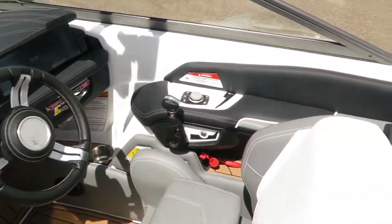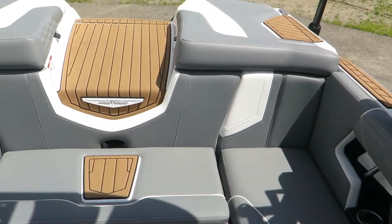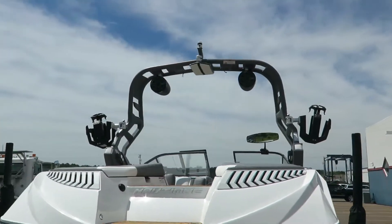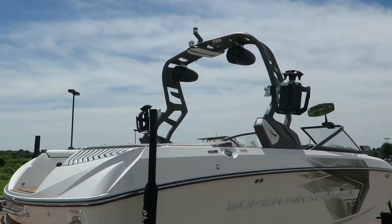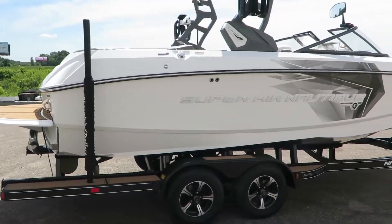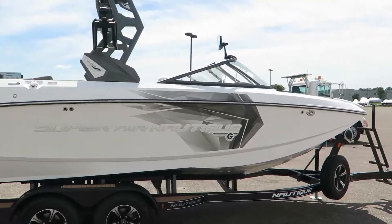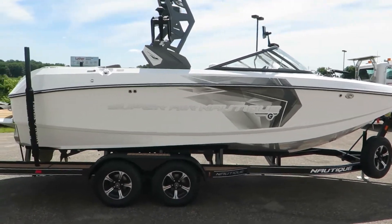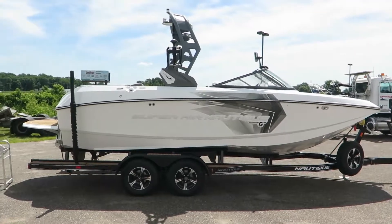A gorgeous boat — just the right amount of gray and white, just looks great. Here on the tower, we have two JL audio speakers, as well as strapless board racks, which have made boating that much easier. My name is Dan Pergett, sales consultant here at MarineMax in Rogers, Minnesota. Stop out and check out this G21, one of our other G-Series boats, other Nautiques, or any of our many other boats here in stock.